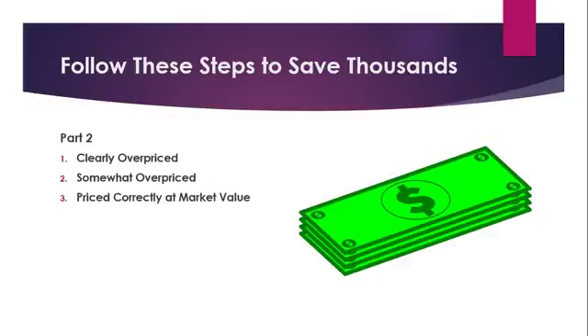Number three: priced correctly at market value. Some sellers understand that real estate is part of the capitalistic system of supply and demand, and will carefully and realistically price their homes based on a thorough analysis of other homes on the market. These competitively priced homes usually sell within a reasonable time frame and very close to the asking price.